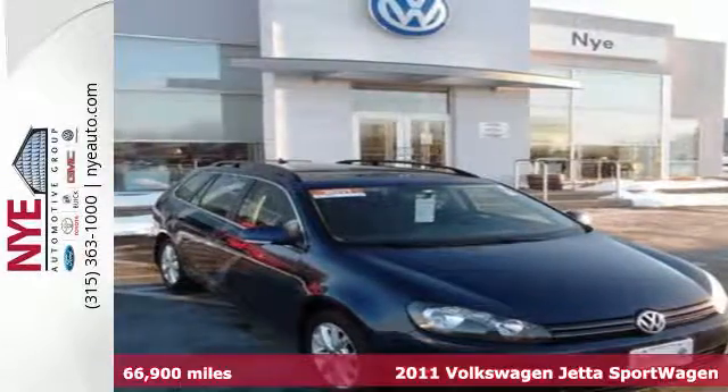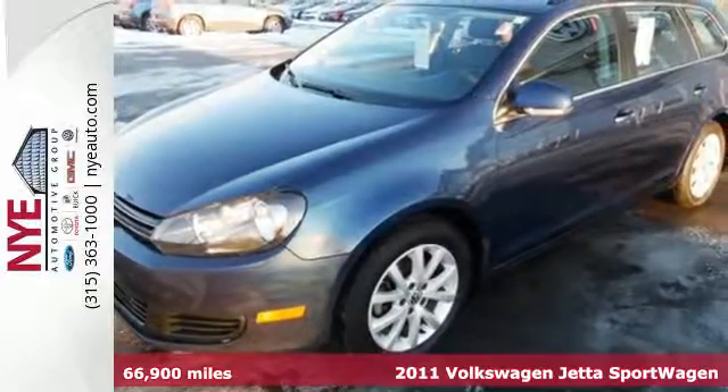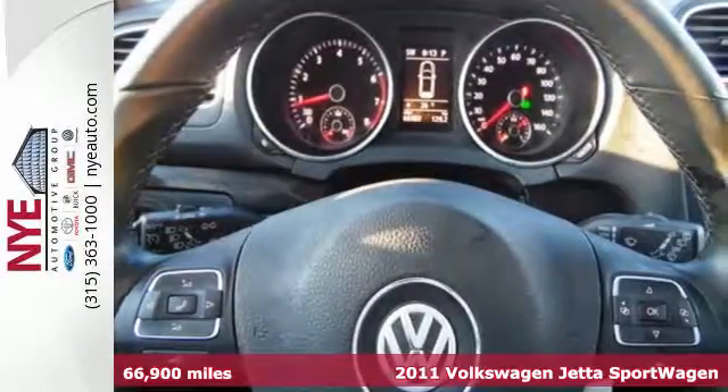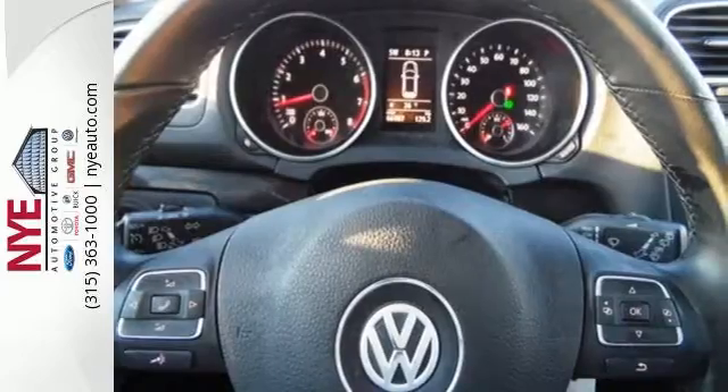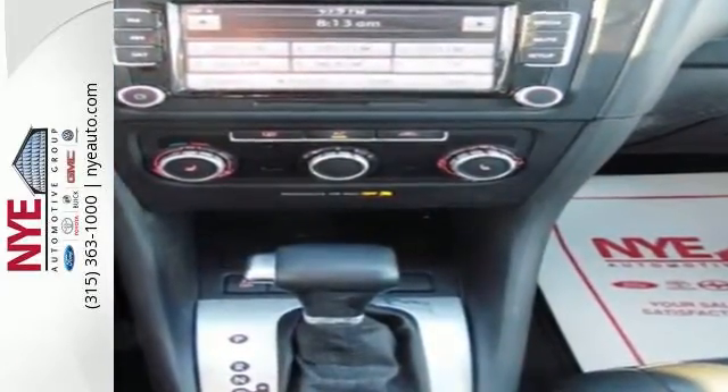Here's a 2011 Volkswagen Jetta Sport Wagon. Cruising along knowing you're protected is priceless. This vehicle comes with the safety of multiple airbags, variably intermittent wipers, anti-lock brakes, and independent McPherson strut front suspension.